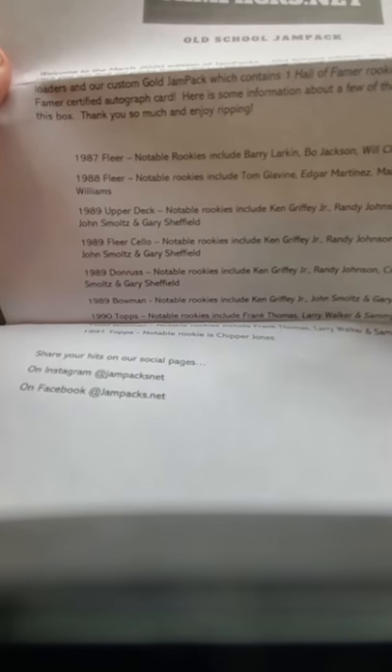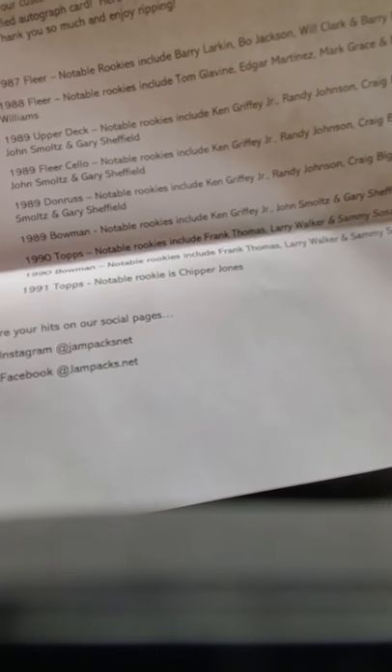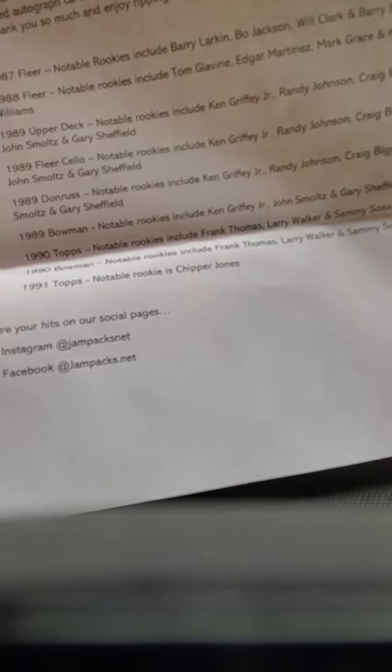Looks like we're gonna have some '87 Fleer, '88 Fleer, '89 Upper Deck — oh nice — '89 Fleer, '89 Donruss, '89 Bowman, '90 Topps, '90 Bowman, and '91 Topps. So it looks like we have a big '89 theme. Looking for Ken Griffey Jr. in that one. Alright, so let's get ripping and see what else we got.